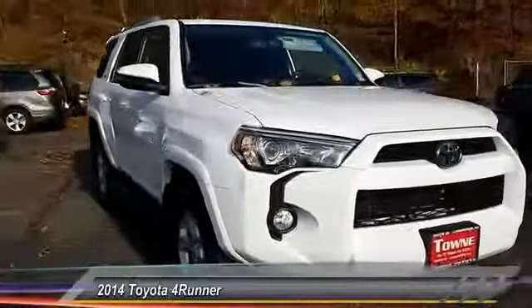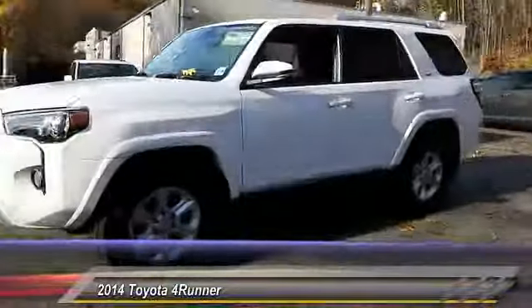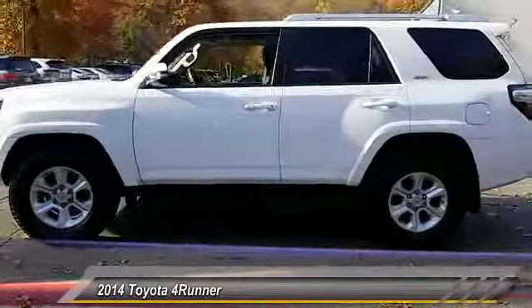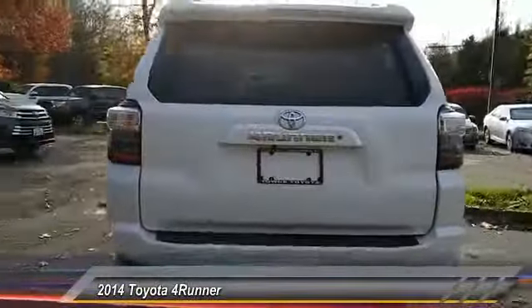The 2014 4Runner. 4Runner durability is unbeatable. There are more 4Runners on the road today than any other midsize SUV, and it is priced below $35,000. This vehicle has less than 45,000 miles.